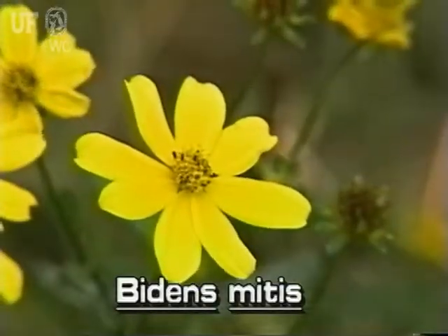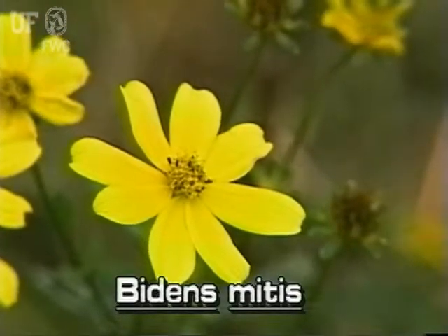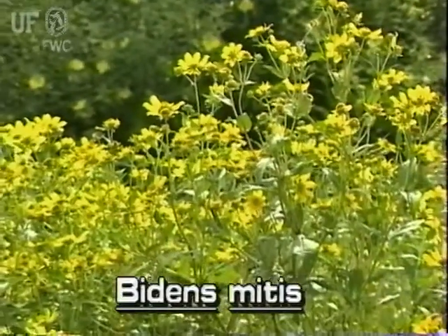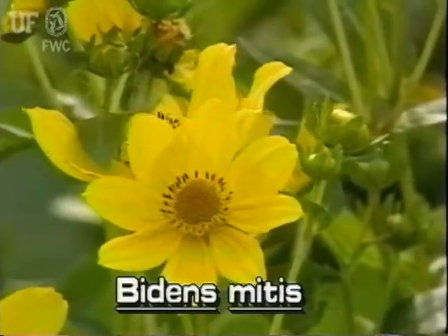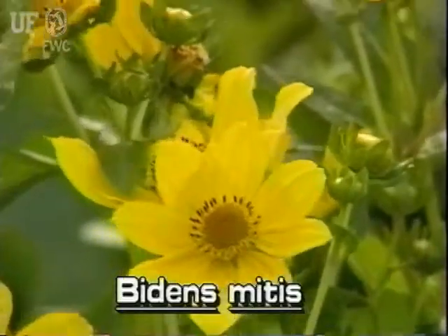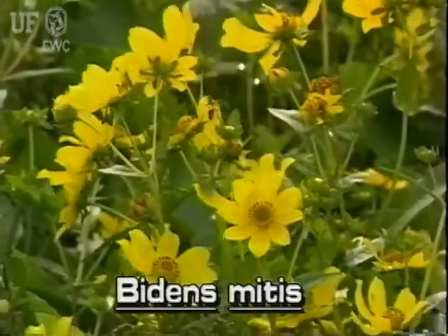Burmarigold has conspicuous bright yellow, aster-like flowers. The plants typically grow to about two and a half feet tall. Flowers are two inches wide and usually have eight petals. Flowers grow at the tops of the plants and can occur in profusion.